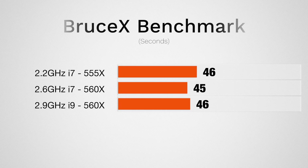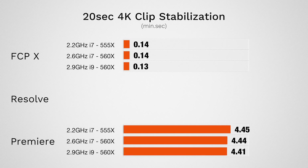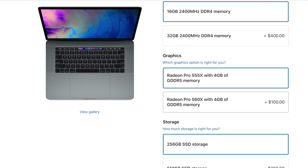For all of you Final Cut editors, especially those that want to compare these Macs to your own Mac, I'm going to start off with Bruce X, and here all three machines got basically the same score. Next, let's stabilize a 20-second 4K clip — in Final Cut we get basically the same score across the board, same thing in Premiere Pro other than it taking much longer. But in DaVinci Resolve, we do get a faster time with both the mid and top model that has the 560x graphics card. That difference is strictly the graphics card, since the base model has the slower 555x. So if you're stabilizing footage in DaVinci Resolve, I'd highly suggest spending the extra $100 to upgrade to the 560x.